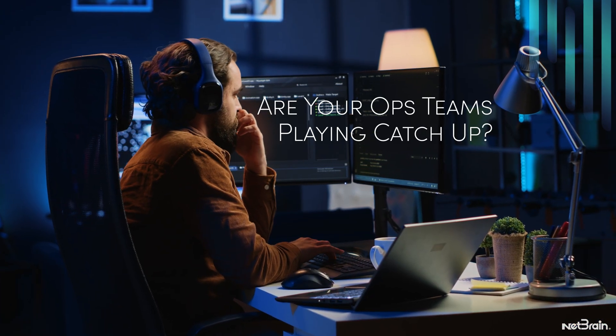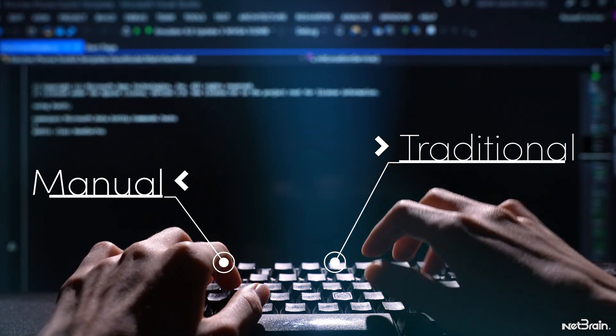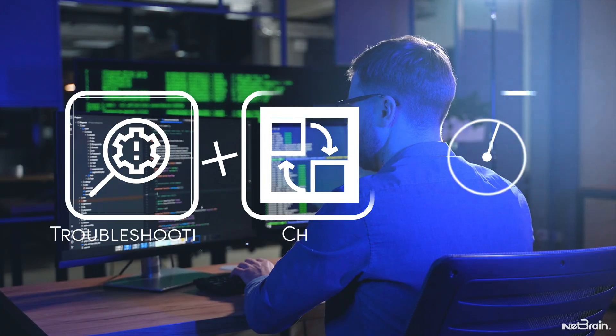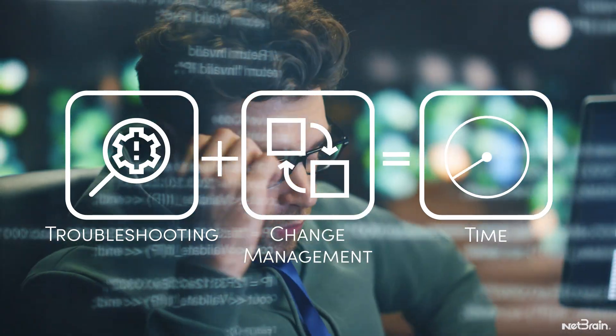Are your operational teams constantly playing catch-up? Traditional hybrid network management is manual, and service desks are drowning in tickets. Troubleshooting and change management consume precious time, limiting room for strategic tasks.